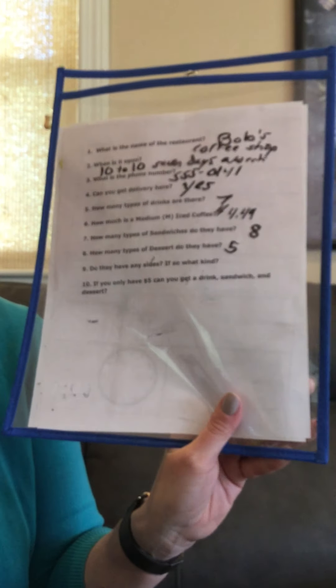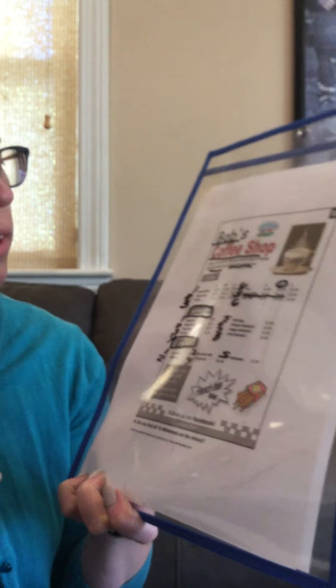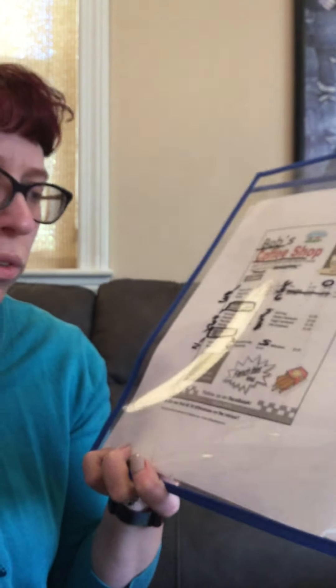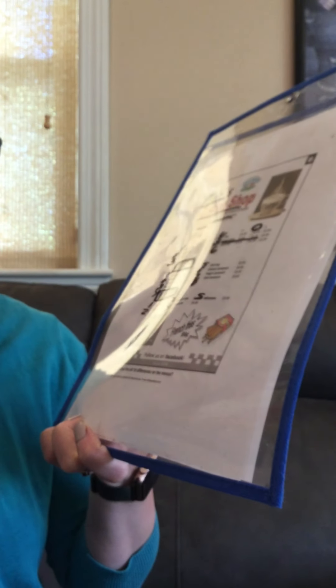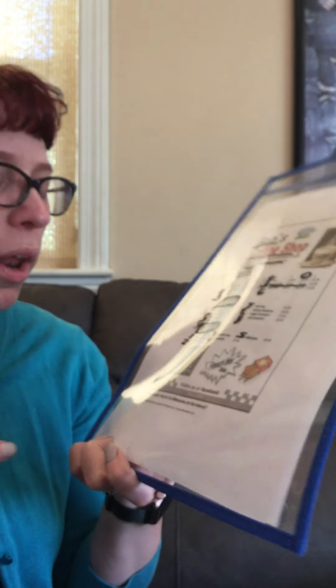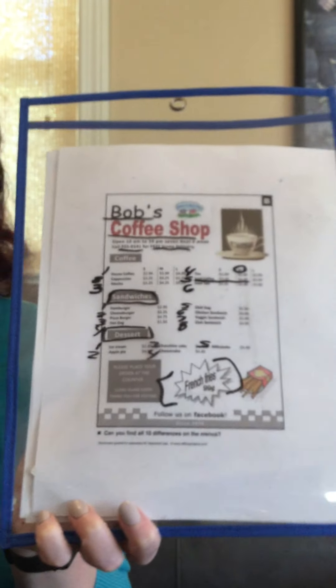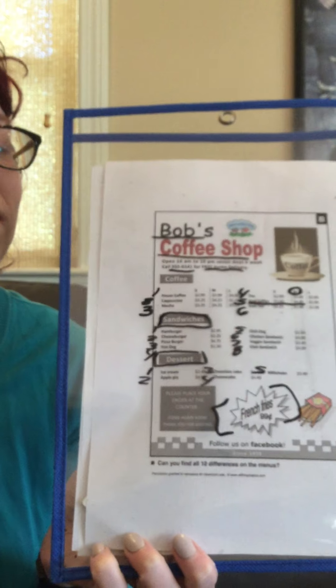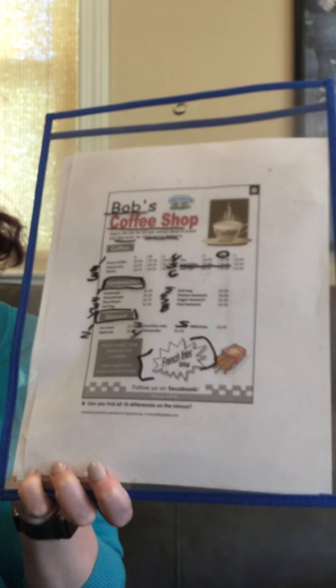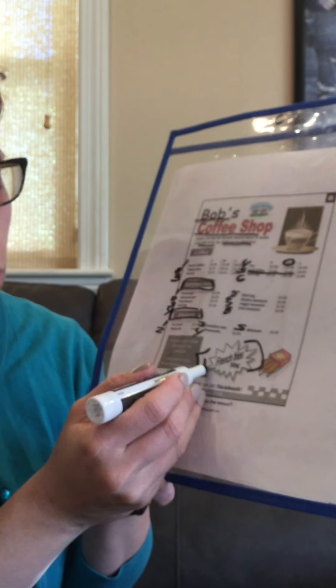Do they have any sides, and if so, what kind? Coffee — that's a drink, not a side. Sandwiches — those are a main course, not a side. Desserts — sometimes you have them on the side, but it's not really a side. What else is there? There are French fries. French fries are something you have on the side of your sandwich. Yes, it is. So how many types do they have? One. What is it? French fries — so one, and it's French fries.